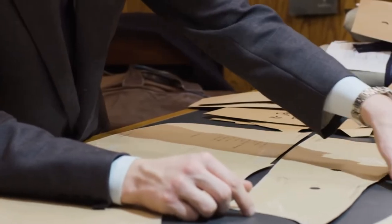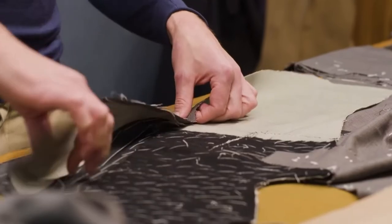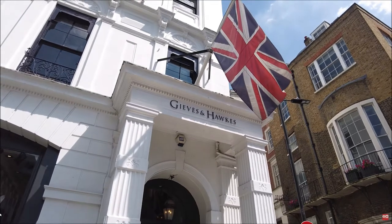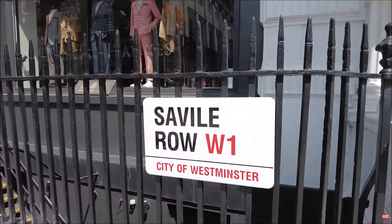A bespoke suit — a one-off suit made specifically for you — involves an mind-boggling amount of hours and skill level to produce, and will be much more expensive. Master tailors, especially from the Savile Row Association in London, put hours into their work. They create art, and more importantly, they create a specific pattern just for your body shape.